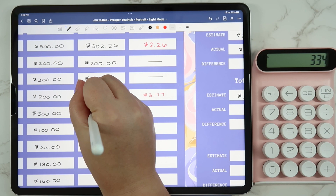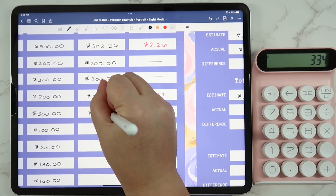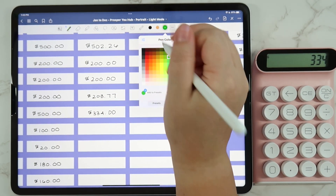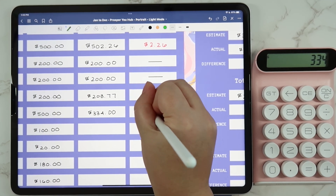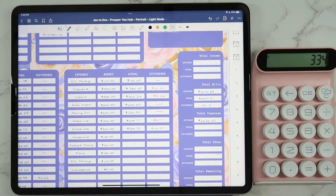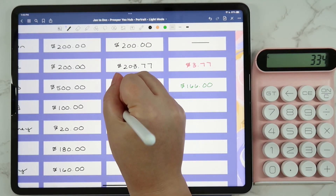That means we only spent $334 on groceries — pretty good. We are leaving — I'm filming this on a Friday — and we're still trying to eat up everything so nothing goes rotten while we're gone, although my sister will be here so that'll help. For household, all of that was spent.